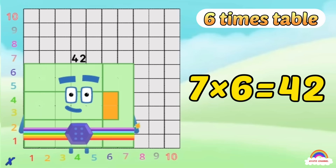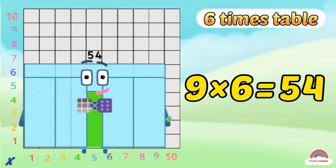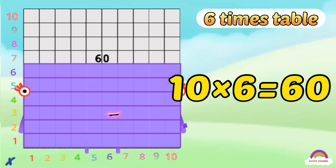7-6s are 42, 8-6s are 48, 9-6s are 54, nearly there, so let's add one more — 10-6s are 60!